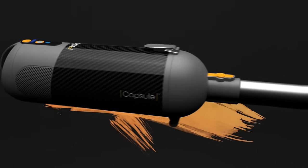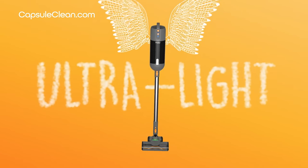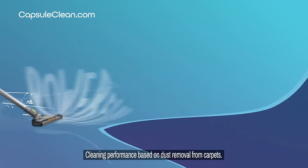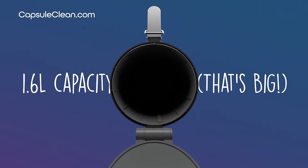The new one-of-a-kind capsule. The first ultralight vacuum with a revolutionary carbon fiber body. It's powerful, with all the cleaning power of a full-size corded upright. And its innovative design means masses of dirt can be locked away.